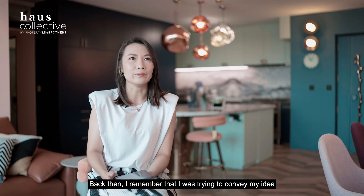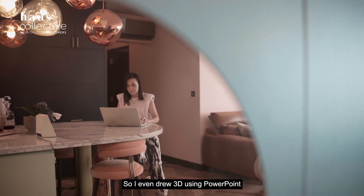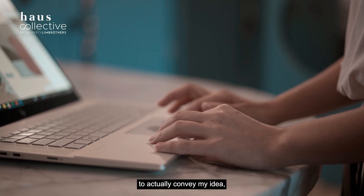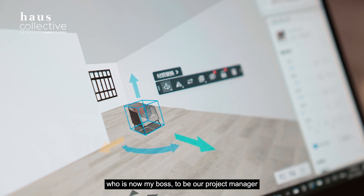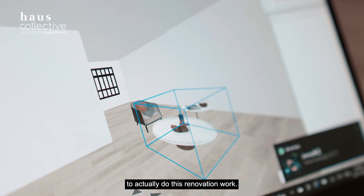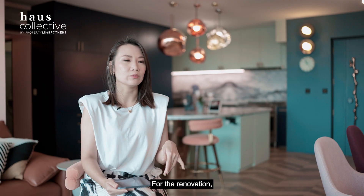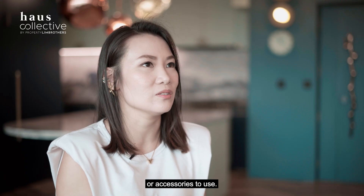Back then, I was trying to convey my ideas and I even drew 3D layouts using PowerPoint to communicate them. We engaged someone from Interior Design Avenue — who is now my boss — as our project manager to carry out the renovation work. For the renovation, I really specified the type of materials and accessories to use.